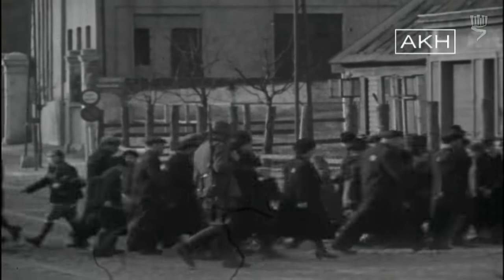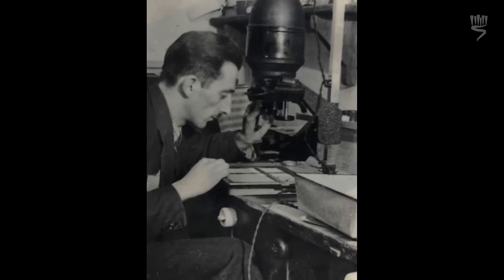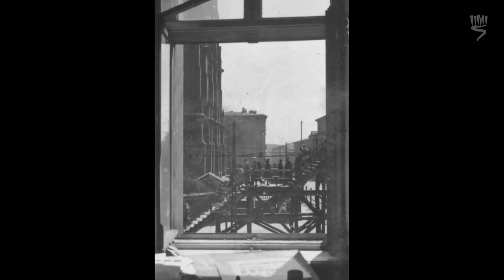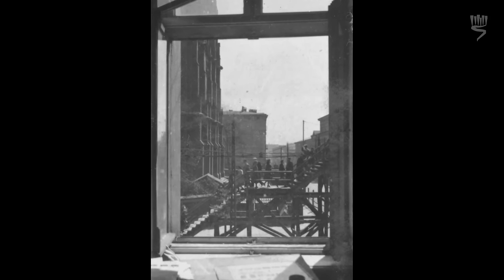When the Lodz ghetto was sealed in May 1940, Henrik Ross was forced to move into the ghetto. He managed to get a job as one of the official photographers in the ghetto, which gave him access to film and processing facilities. He used these facilities to secretly take pictures of the suffering of the Jews in the ghetto.